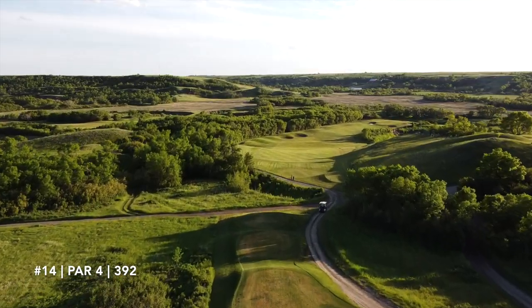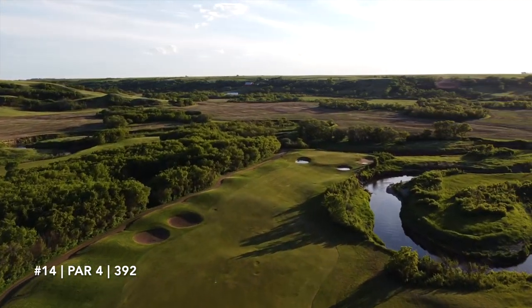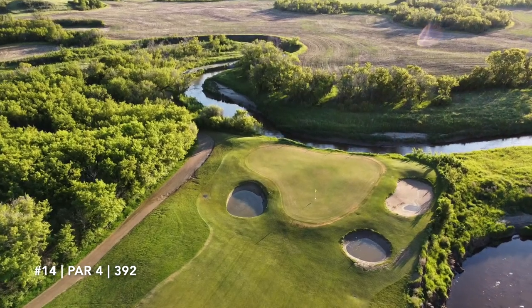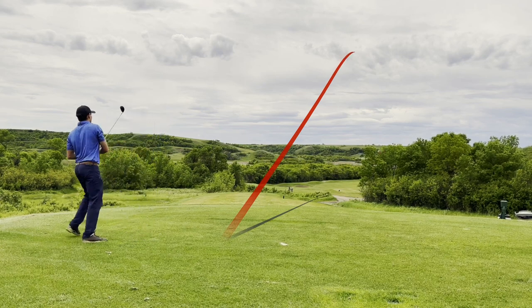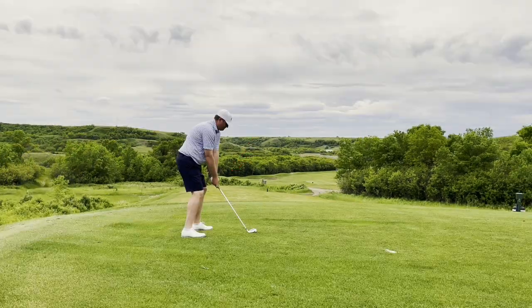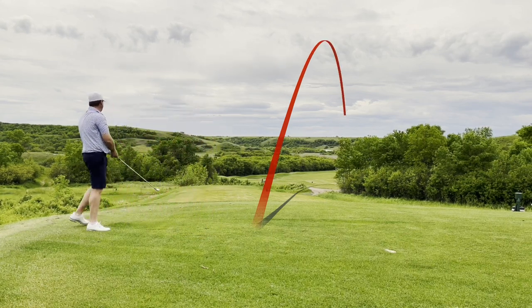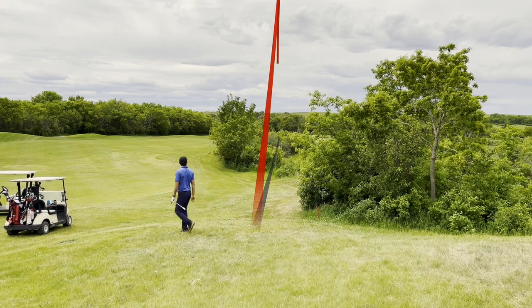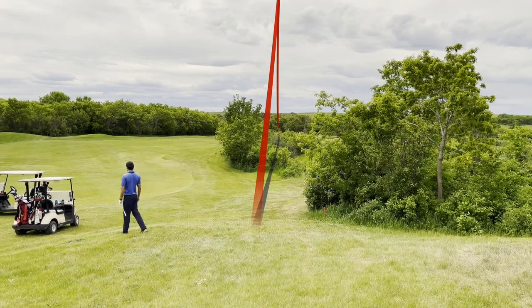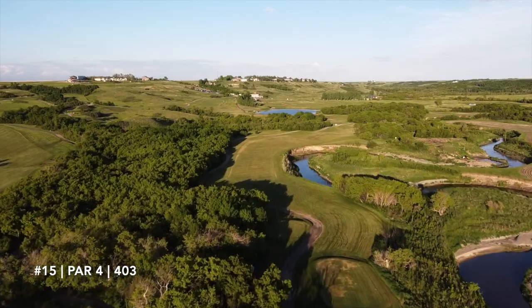Number 14, par 4, 392 yards downhill — trouble right, bunkers left. Just keep it down the left side for a good angle of attack into a 3-tiered green. Rye pushed his tee shot — in the hazard. John also pushed his — in the hazard too. Two drop balls coming up. Rye hit a great shot from the drop, putting it to about 5 feet. My chip for birdie almost dropped, not quite. But we won the hole with a par — still dormy.